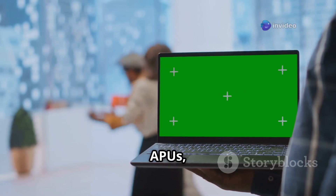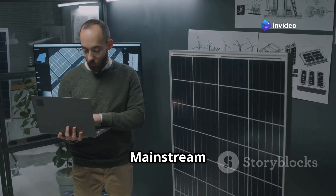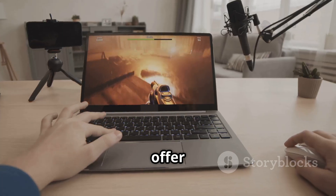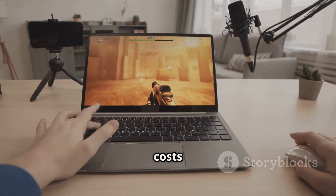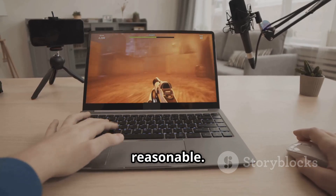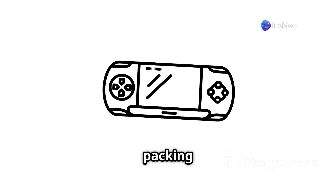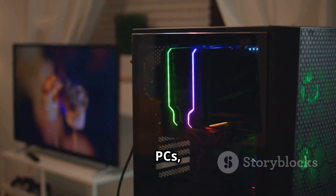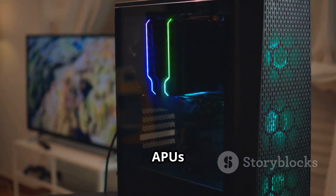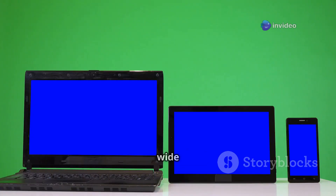APUs find their sweet spot in devices that need balance. Mainstream laptops benefit greatly from APUs, offering good performance for everyday computing and light gaming while keeping costs and power consumption reasonable. Handheld gaming devices often use custom APUs, packing impressive gaming capabilities into a portable form factor. Home theater PCs use APUs for smooth video playback. They are the versatile workhorses for a wide range of consumer electronics.